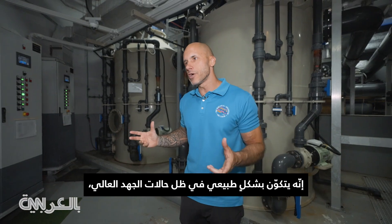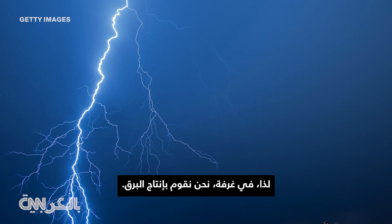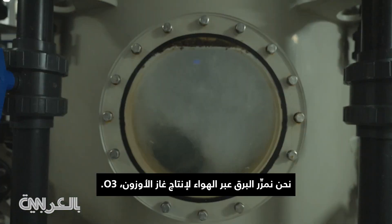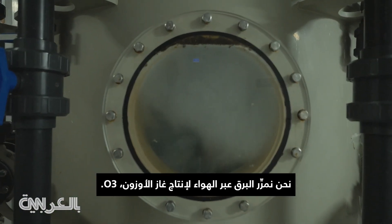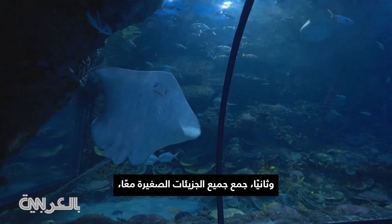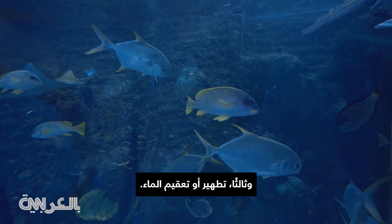We introduce a gas here called ozone. It naturally occurs with a high-voltage situation like lightning. So in a room we are creating lightning — we're putting lightning through air in order to create ozone gas, the O3. What it does is: one, it drives the oxygen levels up; two, it coagulates all the small particles together; and three, it disinfects or sterilizes the water.